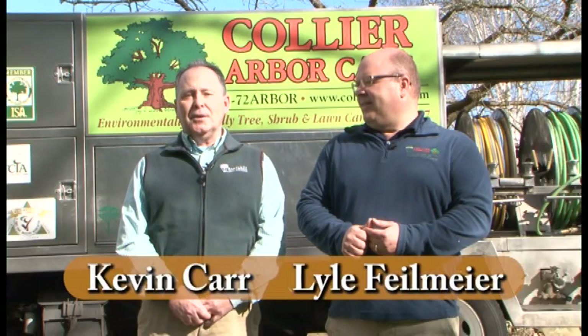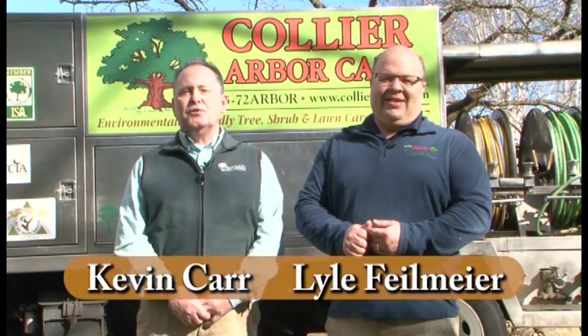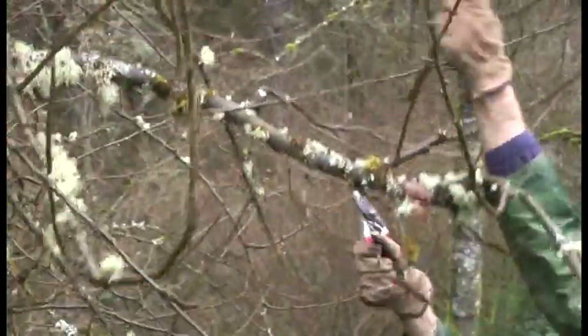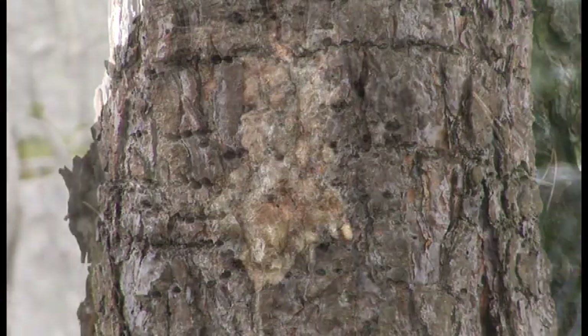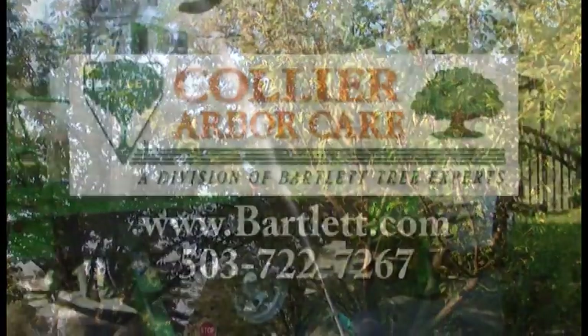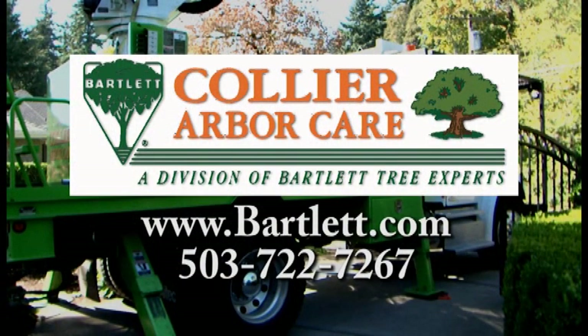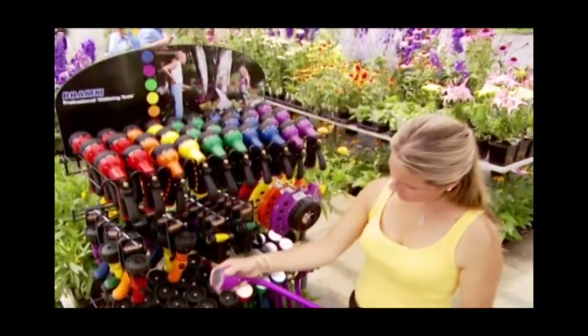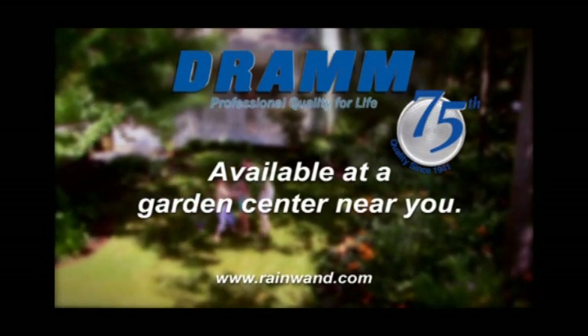For over 100 years, Collier ArborCare and Bartlett Tree Experts have provided tree and shrub care services to the Portland metropolitan area — from large tree and small shrub pruning, tree removal, and stump grinding. Our arborists diagnose and treat your toughest insect and disease problems. We also have organic solutions for growing and maintaining healthy gardens, as well as organic nutrition for your trees and shrubs. Collier and Bartlett, environmentally friendly since 1907. DRAM is celebrating 75 years of design and manufacturing of quality watering tools, featuring nine water patterns designed to nurture your plants with a shower of rain. Available at garden centers near you.